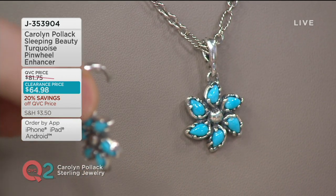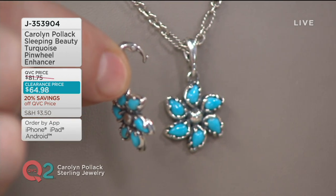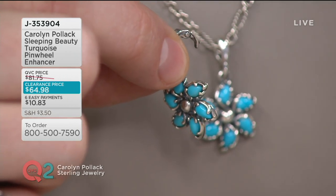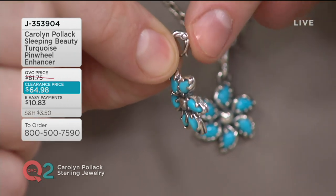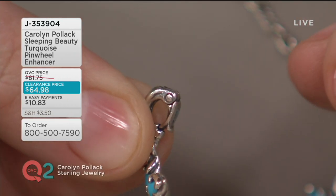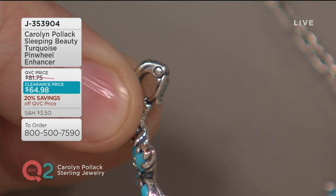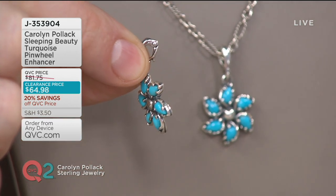I want to show you what an enhancer is if it's your very first time looking at jewelry and you're wondering what an enhancer is. This is not something that just has a bail that you slip a chain through — the bail actually opens up and then clicks right into place. You could put it on a link of a bracelet if you wanted to wear it as a charm, or put it over leather.